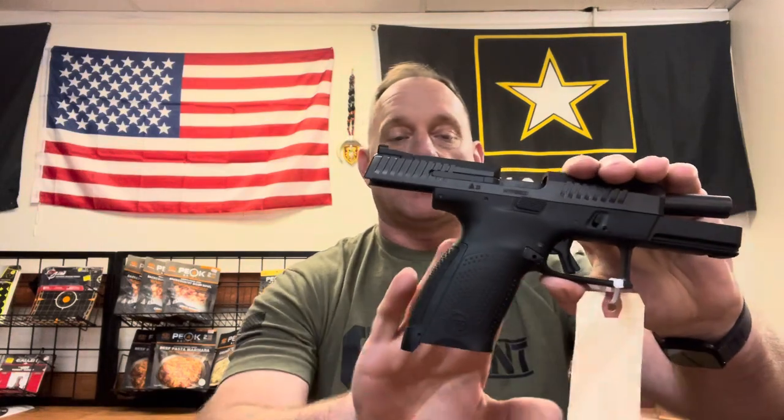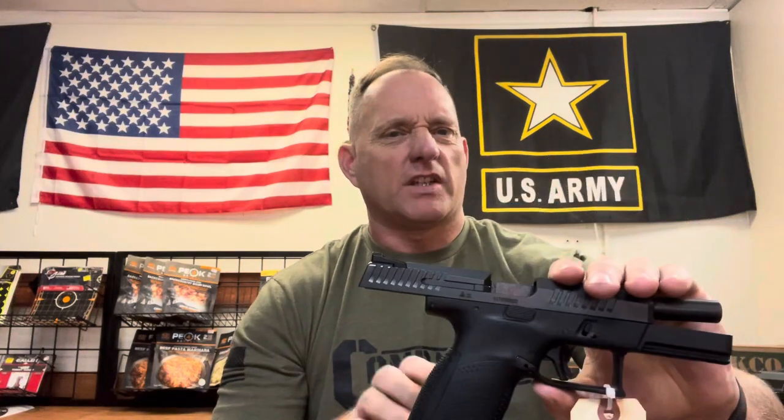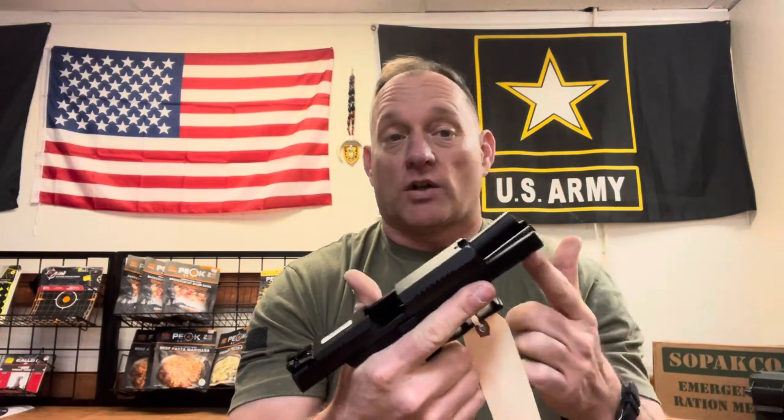I also like the fact that it's pretty aggressive in the grip as far as the composition goes. It does come with interchangeable back straps so that you can change out for the size of your hand. It's already set up with a rail, coming to you with three-dot sights from the factory — hopefully you can see these.